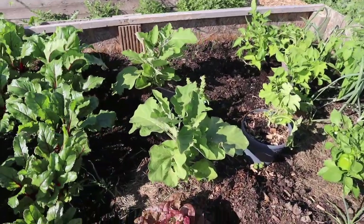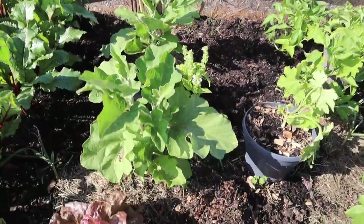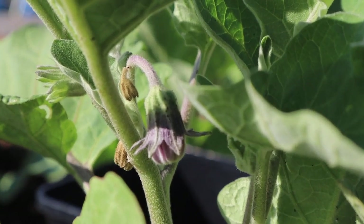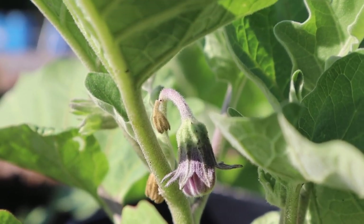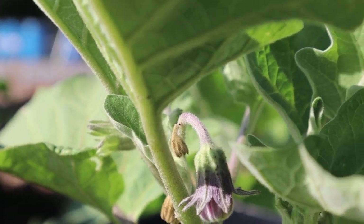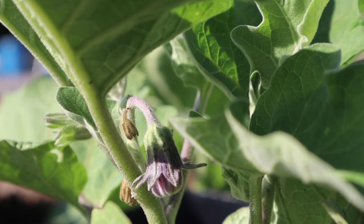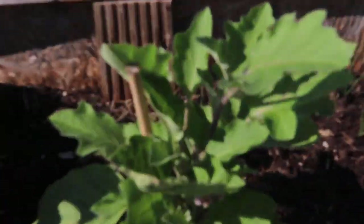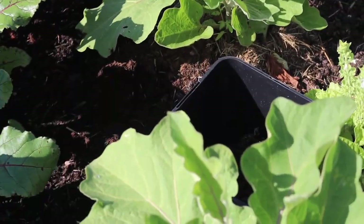Over here we've got our only two remaining aubergine plants, or eggplants if you will. Since the rains we started to see their first flower, which is exciting. Aubergine is actually something that I like, so it's unfortunate that the other plants did not take very well. I really have to baby these two plants. That other one over there also has a flower on it, so I'll be keeping a close eye on these two aubergine plants.